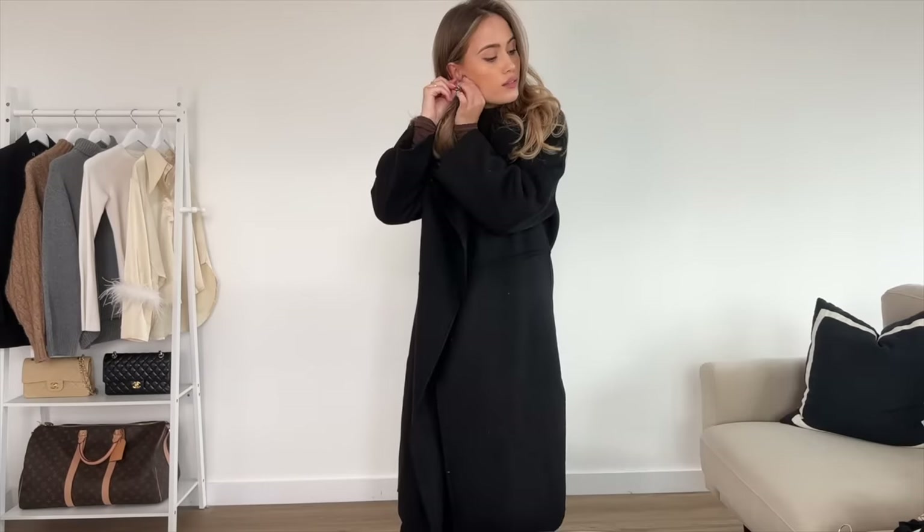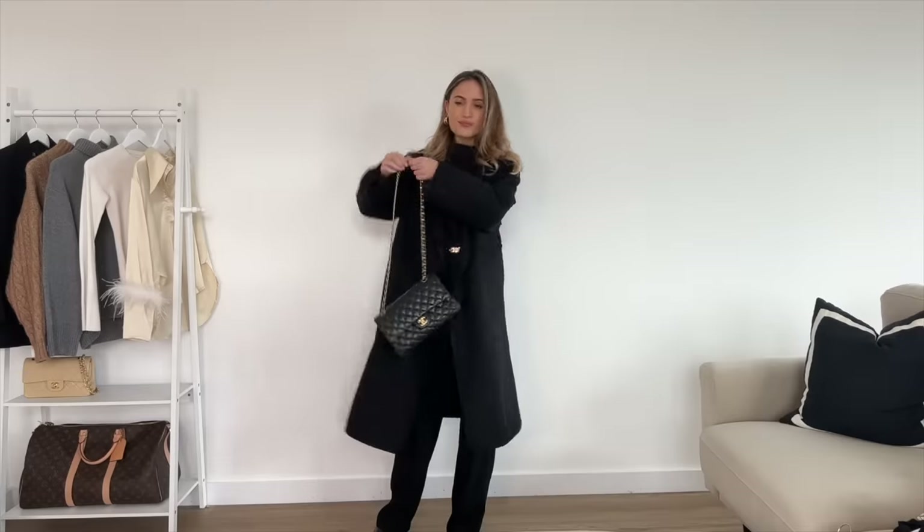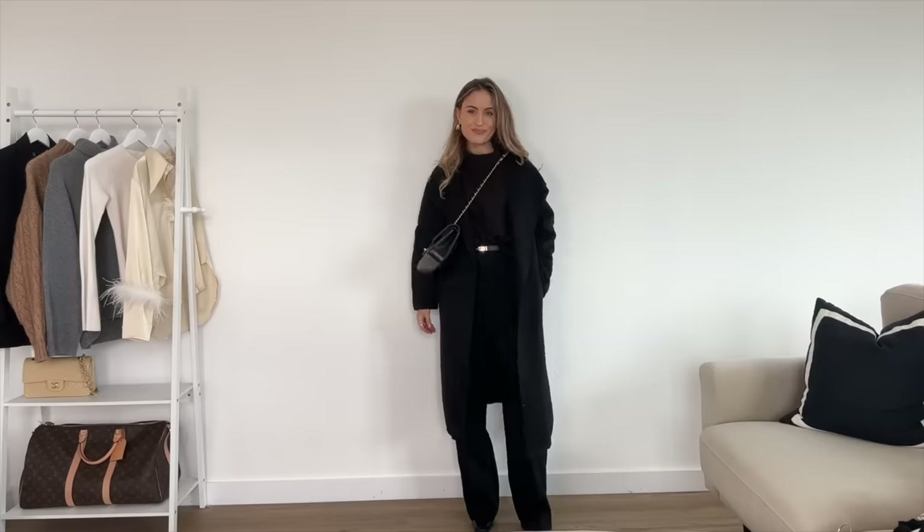It's also worth noting that with all these outfits I wear sunglasses — they just finish off the look and I also use them to push back my hair. Gold hoops again to balance out the Hermès belt, and finishing off with a black and gold bag to complete it.